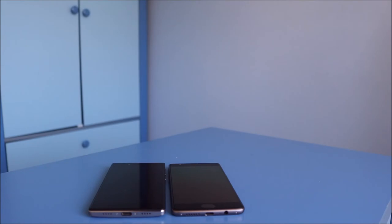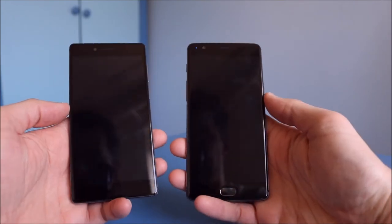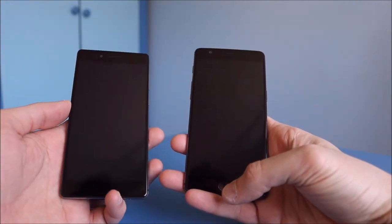Both phones look beautiful from the back with a very similar finish. Let's get on to the performance, starting with unlocking via the fingerprint sensor. On the front is the OnePlus 3T and on the back is the Apollo.